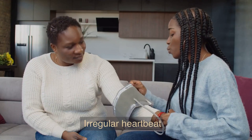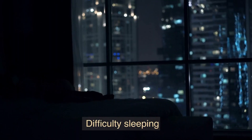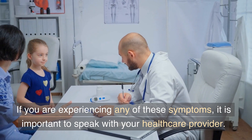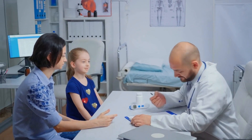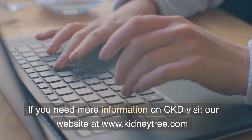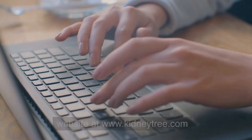Additional symptoms include chest pain, irregular heartbeat, and difficulty sleeping. If you are experiencing any of these symptoms, it is important to speak with your health care provider. If you need more information on CKD, visit our website at www.kidneytree.com.